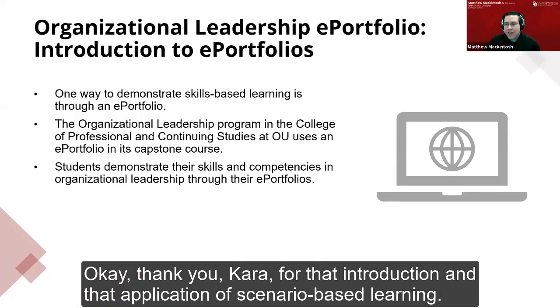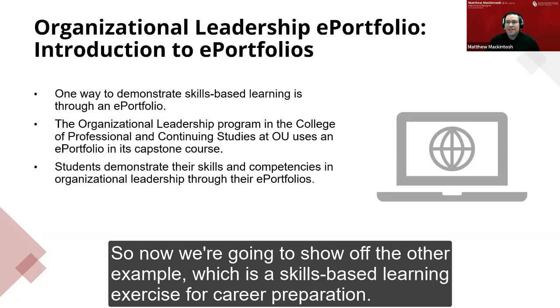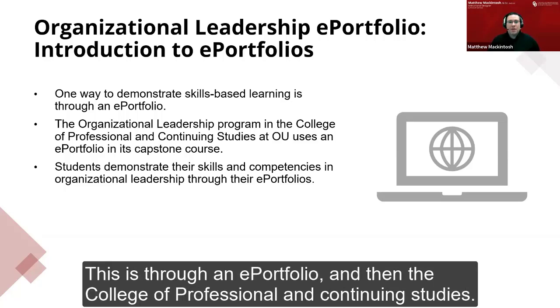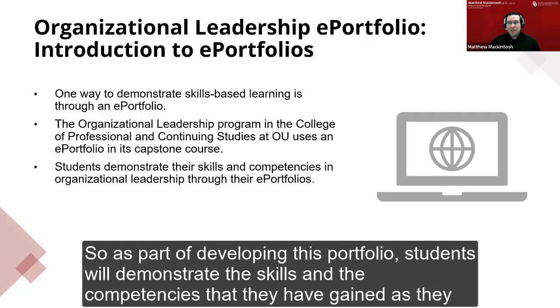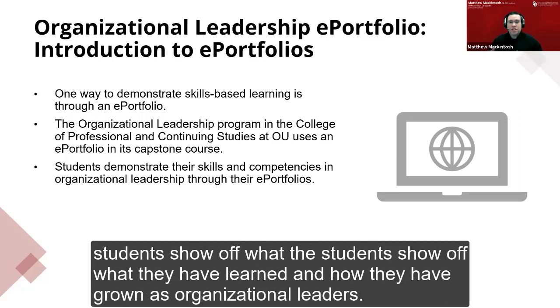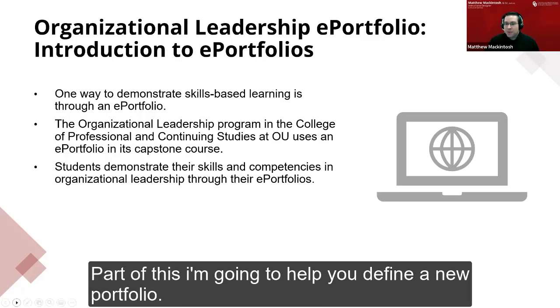Thank you, Kara, for that introduction and application of scenario-based learning. Now we're going to share the other example: a skills-based learning exercise for career preparation through an ePortfolio. In the College of Professional and Continuing Studies, we use the ePortfolio in the Bachelor of Arts in Organizational Leadership Program. As part of developing this ePortfolio, students demonstrate the skills and competencies they have gained as they've progressed through the program. It is a culminating project in which students show off what they have learned and how they have grown as organizational leaders.